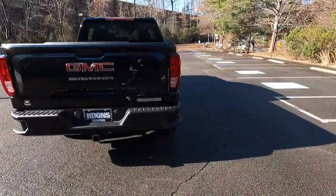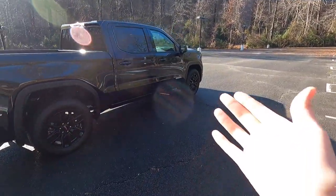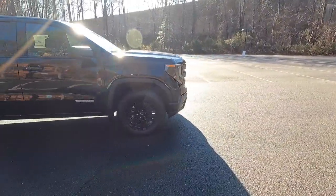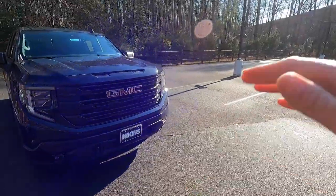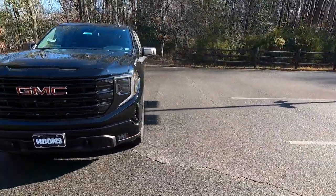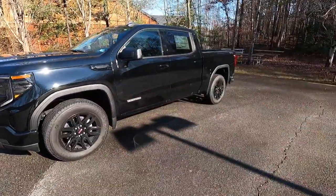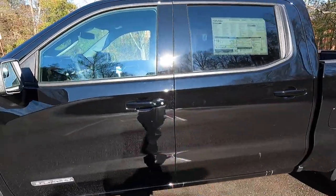Let me know what you guys think of the Elevation in the comments below. I know some of you won't like it because some people don't like a blacked out truck. Personally, being 22, I really like the way this thing looks with the blacked out grille, blacked out wheels, and blacked out window trim. I think it looks absolutely fantastic. I know some of you still like chrome — fair enough, I understand — but let me know what you think in the comments.